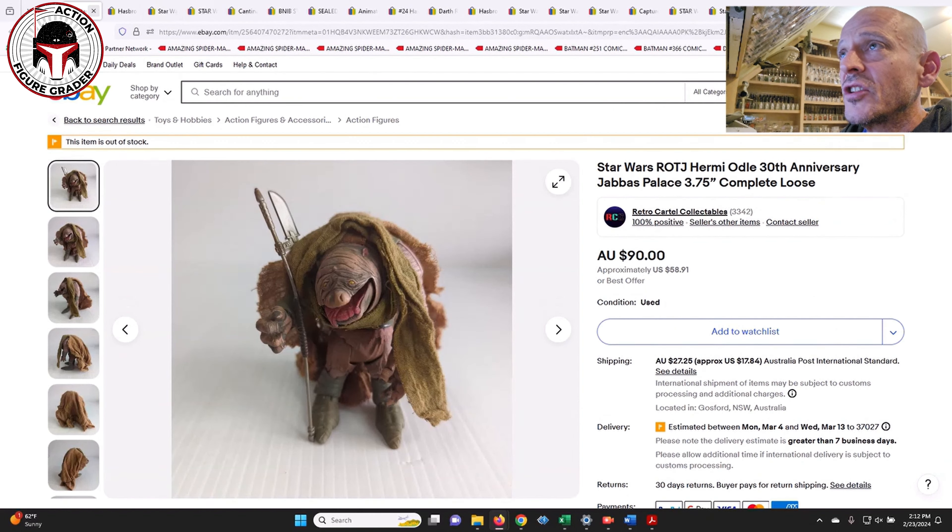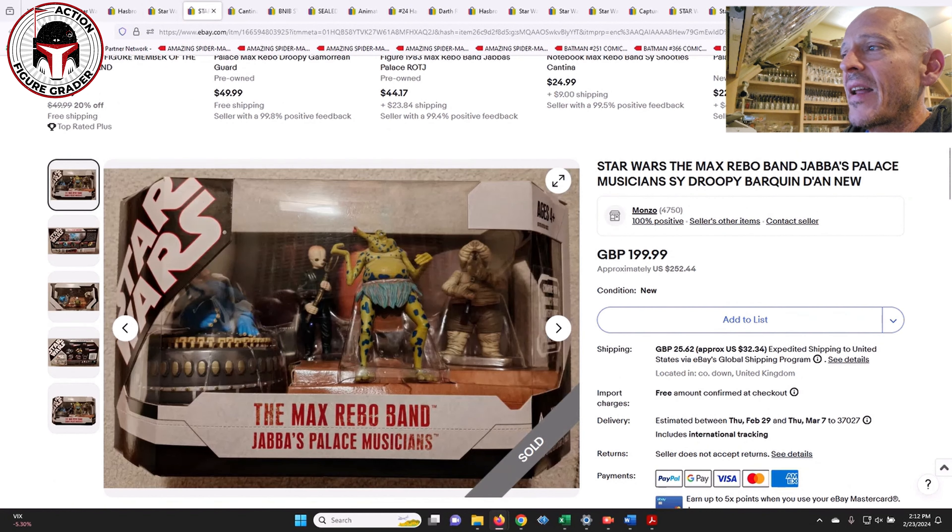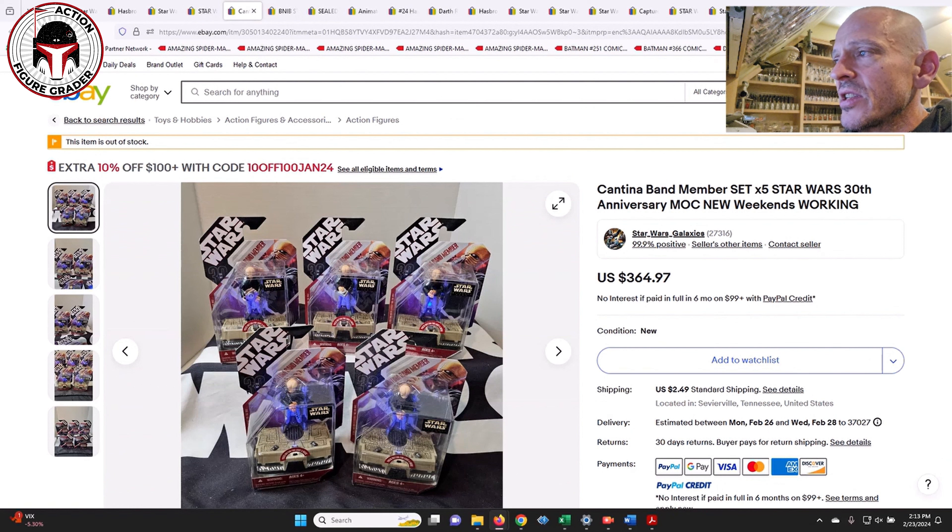Given those loose complete prices versus this mint-on-card, there's not a big disparity, which probably means it's an opener. Likewise relating to Jabba's sail barge dioramas, I thought this price was interesting — this is a 30th Anniversary Max Rebo Band that sold over in the UK for 200 pounds, which is $252 US. Interesting because you can get a loose complete Kenner version for about that price. I think it's because the old Kenner molds don't fit with Vintage Collection style, so people are probably buying this set to open up and put in Jabba's palace.